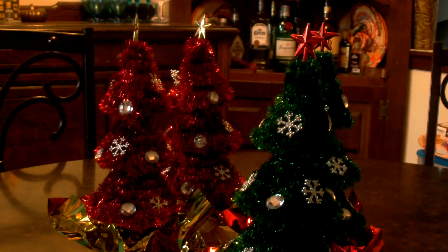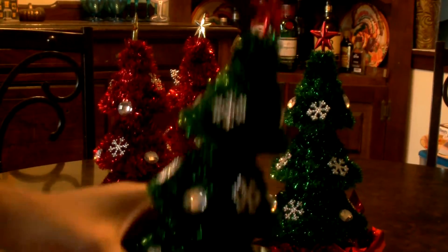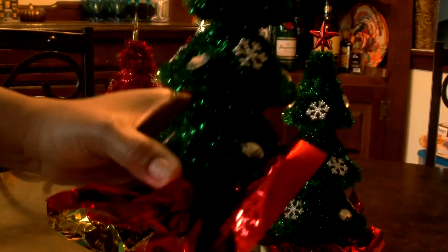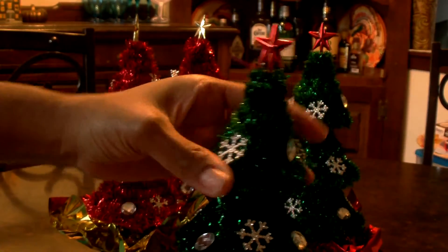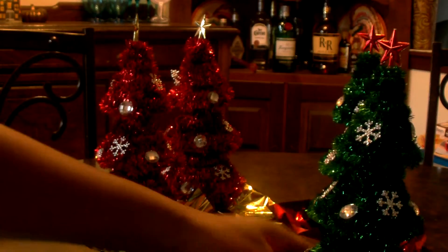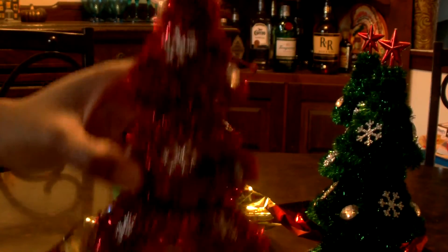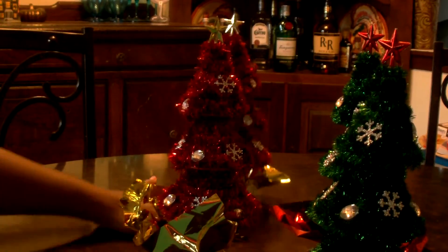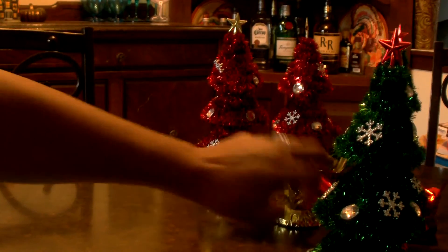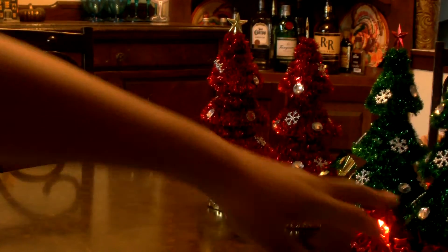So let's start with this Dollar Tree haul. First I'll start with the little trees sitting here on the table. These were new this year at my Dollar Tree. The base is wrapped with a little ribbon and a red star. These are pretty nice for a dollar — nice and sturdy. I got two of the green and two of the red with gold stars. I thought I could decorate with these maybe on top of my cabinets.